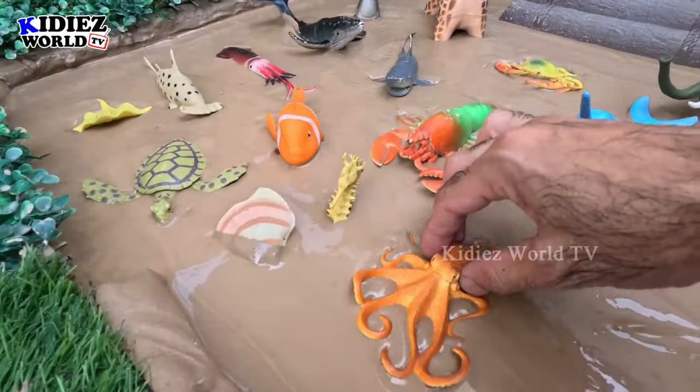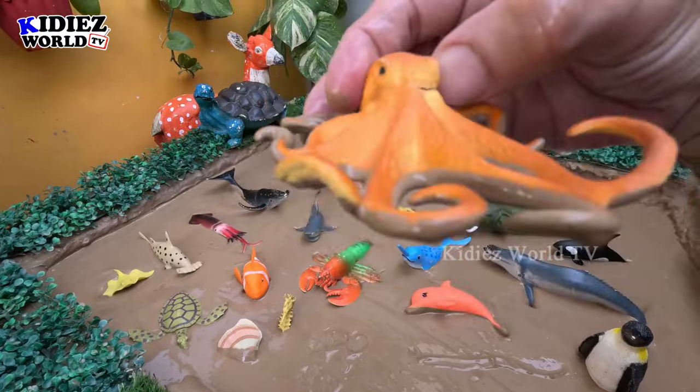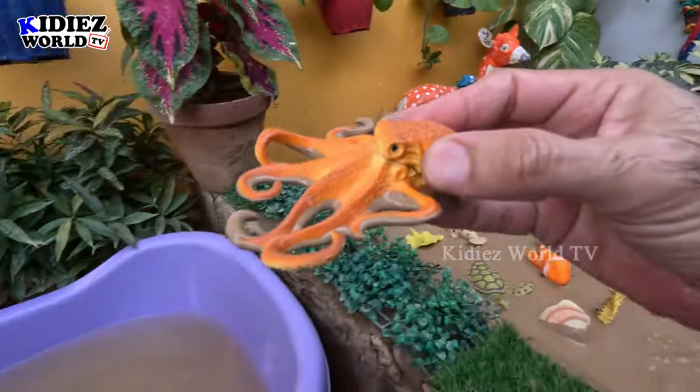The next one we have is an octopus — octopus with so many legs! This octopus is very dirty and a big sea fish. So let's make her clean.